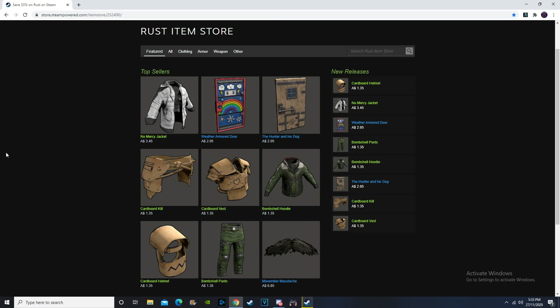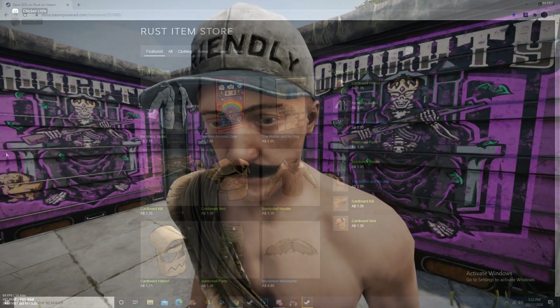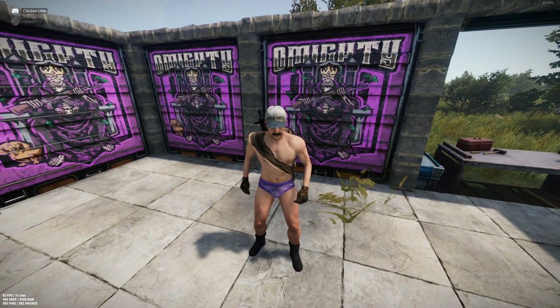We've got a continuation of the No Mercy set which is the No Mercy jacket, we've got a new armoured door — single armoured door — we have a new wooden door, we've got a new road sign kit, and we also have some hoodie and pants. Plus we still have our Movember moustache because it is still November, so that's going to probably continue until the end of November. And we will get started with the bombshell hoodie and pants.